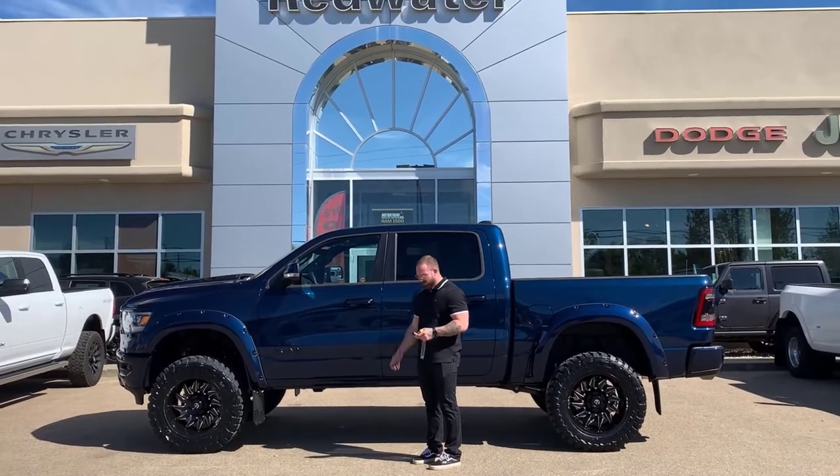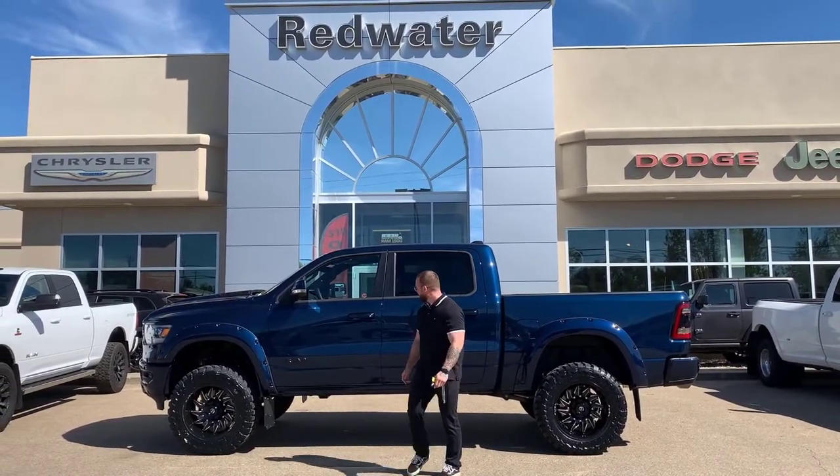And guess what? You've also got keyless entry on this one. I'll show you.